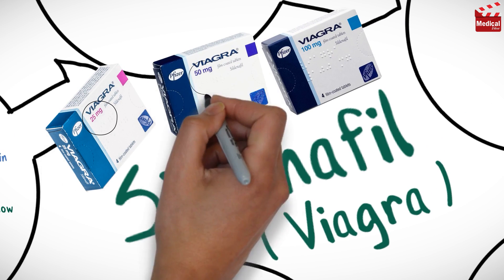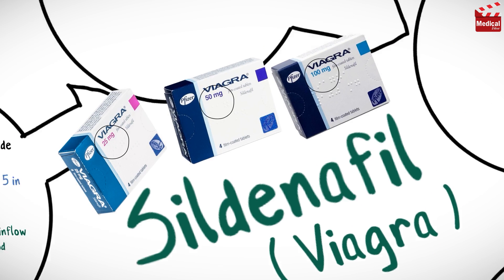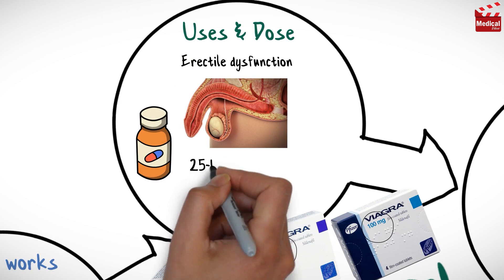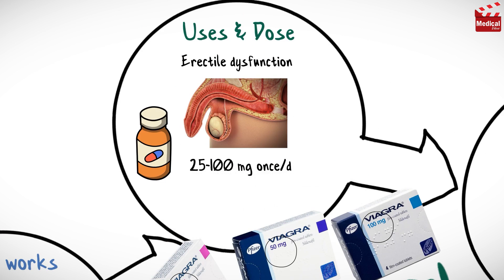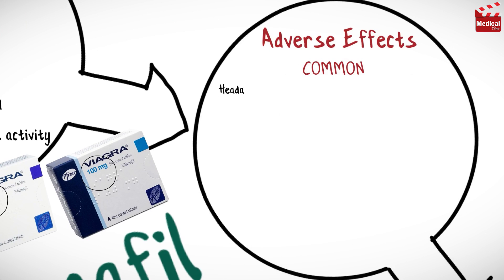Sildenafil is available as 25, 50, and 100 milligram tablets. The usual dosage is 25 to 100 milligrams once per day, taken from half an hour to four hours before sexual activity.